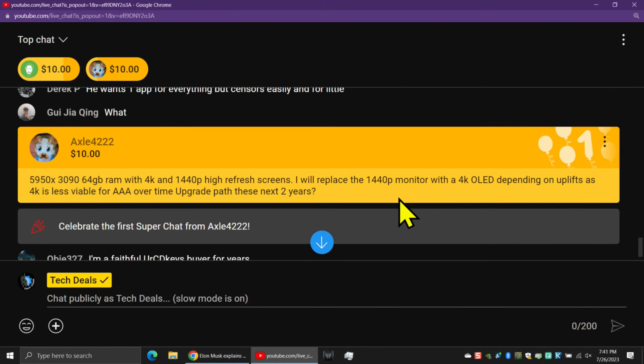Axel has a 5950x CPU and a 3090 GPU. He's got 64 gigs of RAM with a 4K and a 1440p high-refresh monitor. He's going to replace the 1440p monitor with a 4K OLED, depending on uplifts as 4K is less viable for AAA over time. He wants to know his upgrade path on the CPU and GPU over the next two years.